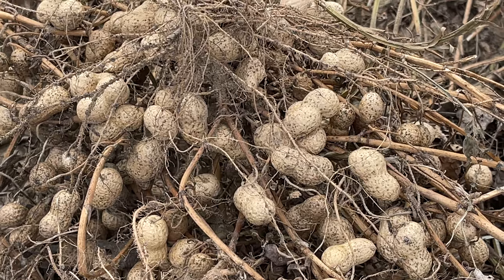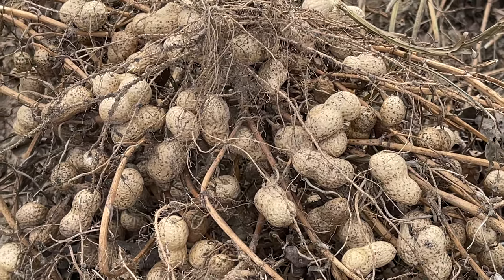These peanuts will be shelled by Delta Peanut Company, and ours are Hiolet peanuts, which is a special longer shelf life variety used in peanut butter and candies. M&M buys some for a certain size to go in peanut M&Ms, so if you eat peanut M&Ms, there's a chance you're eating peanuts grown right here in Arkansas.